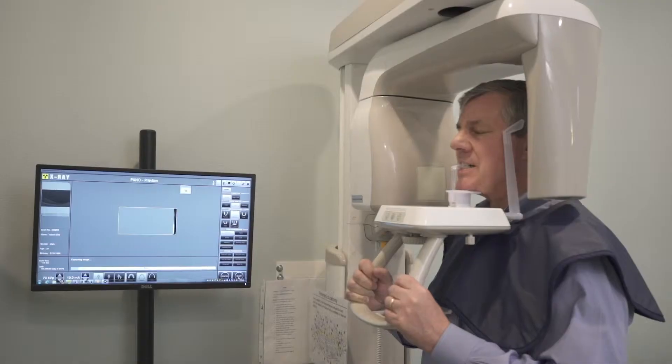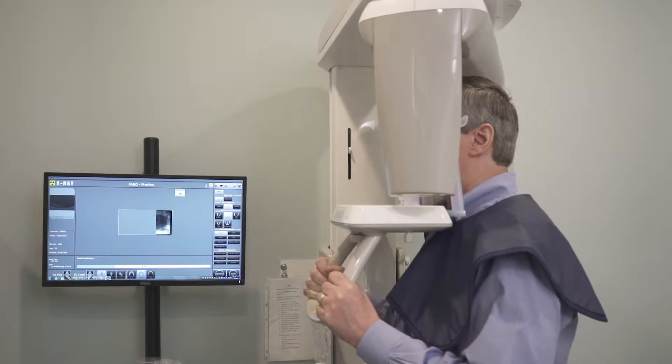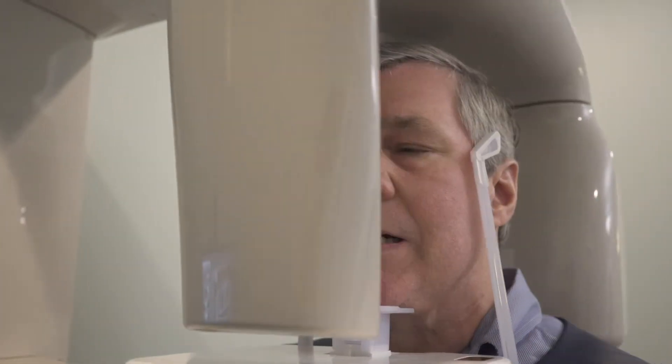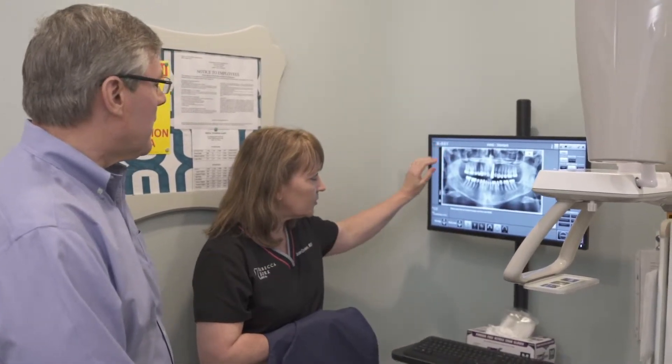Technology and dentistry — we're definitely going through a renaissance right now. Not only are we having implants that can predictably be placed and last for years and decades, dentistry is going from a more analog to a more digital technology. What makes that great is that we have things like digital x-rays, which gives us less radiation, and we can see the images much faster and much clearer.